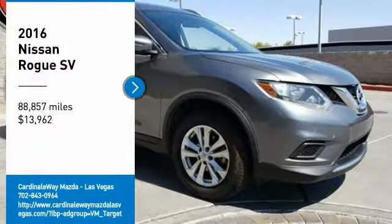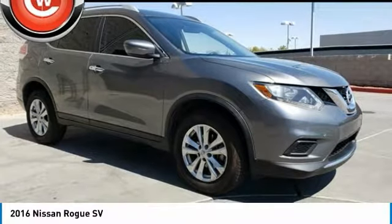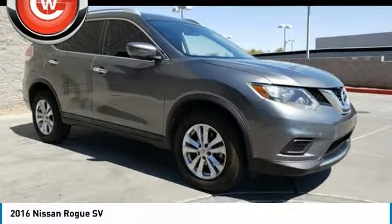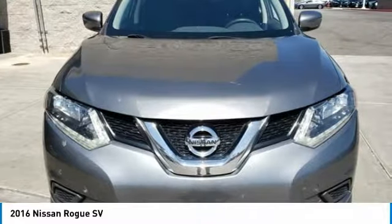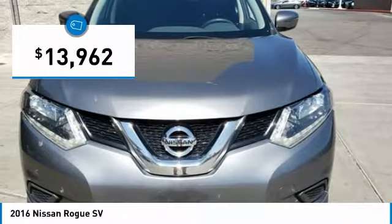We are pleased to show you the 2016 Rogue. The stylish Rogue gets 27 miles per gallon and still boasts nearly 58 cubic feet of cargo space. With a 5-star side impact safety rating and confident handling, the Rogue is more than you expect and everything you deserve, and is priced below $15,000.